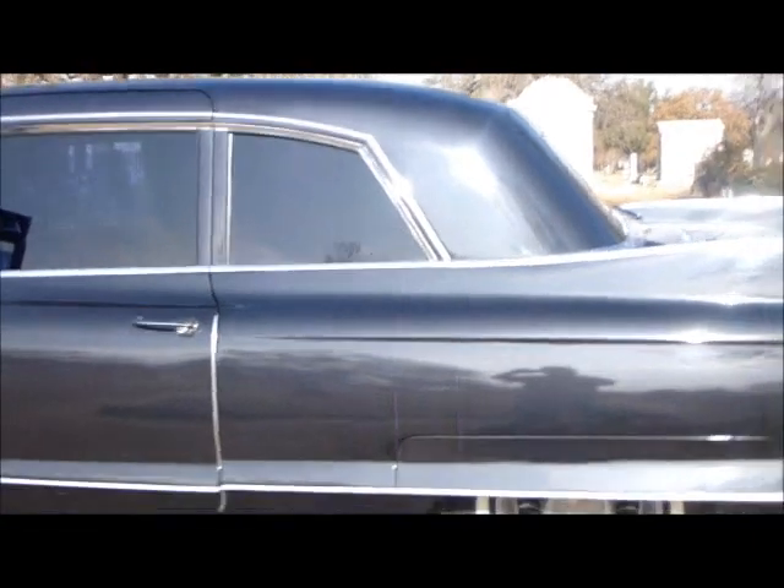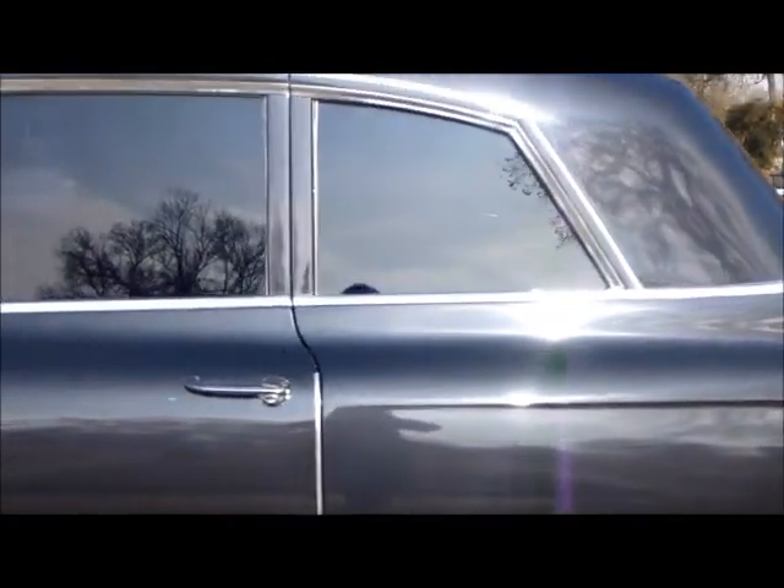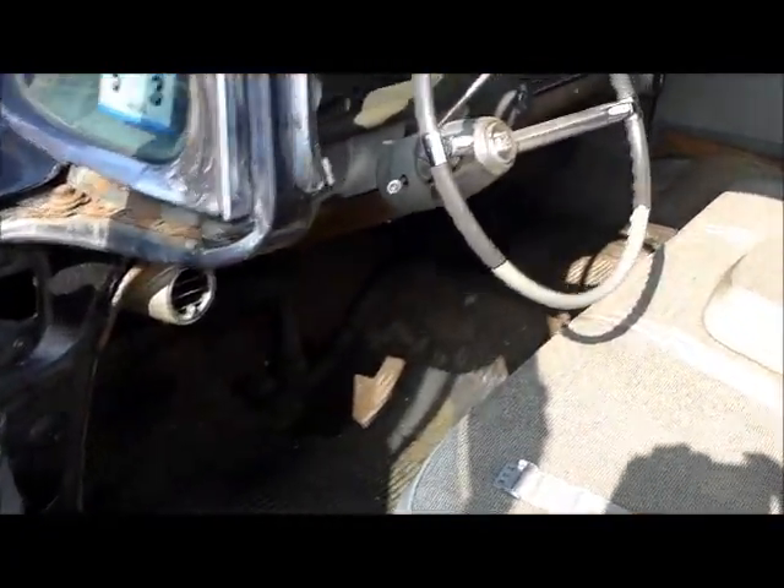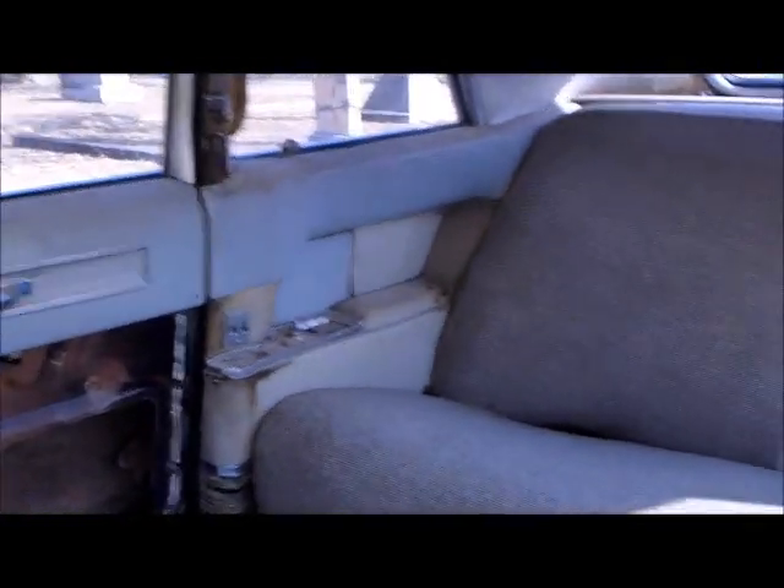They basically increased the wheelbase by about two feet. You see the interior needs some attention, but it's all here. Back seat — it's got these jump seats too, that fold down. This jump seat opens up so you can have additional seating for people. Very cool.